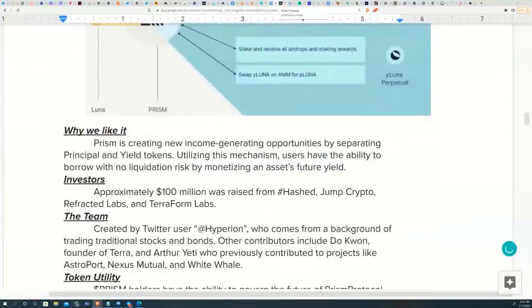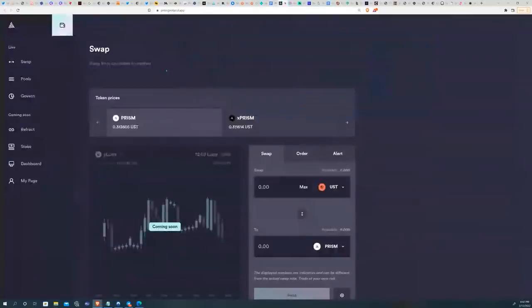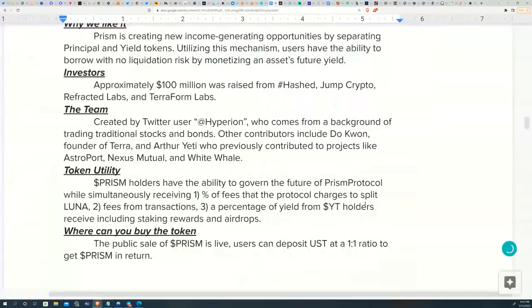Some reasons we like Prism Protocol: they recently received $100 million from HashJump Crypto and Terraform Labs. The project launched at a price of 33 cents per token and is currently trading at 31 cents, slightly below its IDO/ICO price. The team was created by some DeFi anonymous users who contributed to Astroport, Nexus Mutual, White Whale, and other Terra Luna ecosystem projects. Notably, Do Kwon, the creator of Luna himself, is advising this project.